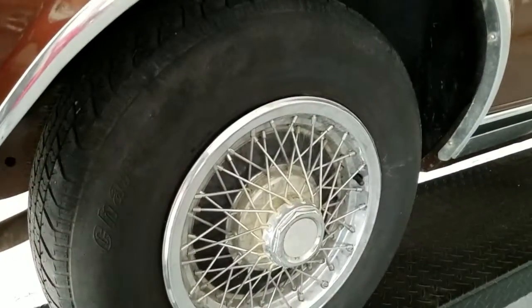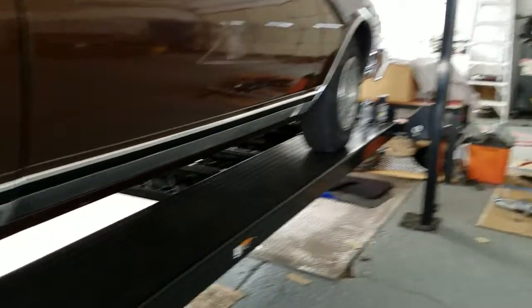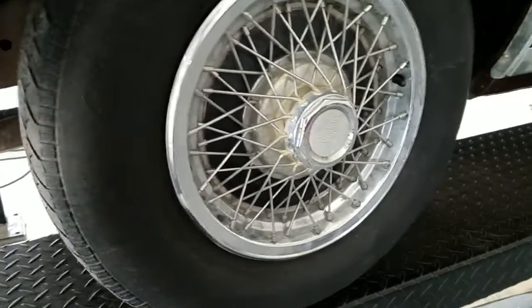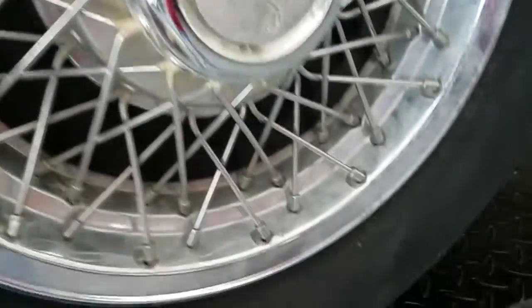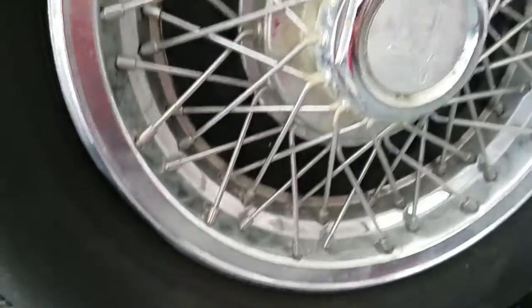Tires are two 215/70s in the rear, two 215/75s in the front. They're not brand-matched front to rear but they got a reasonable amount of tread left. These are some original-style Landau caps — you can see they've got a little bit of general patina and hitting. They could clean up nicer than what they currently are right now.